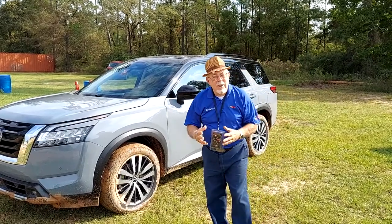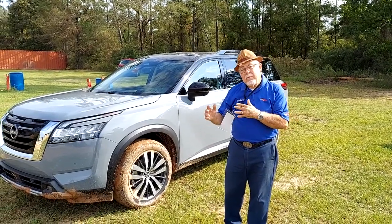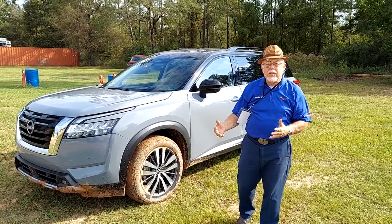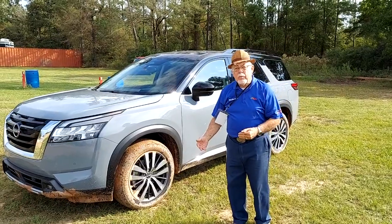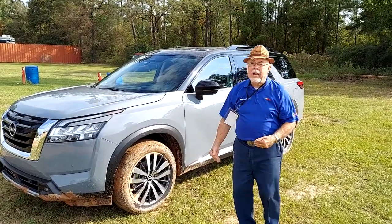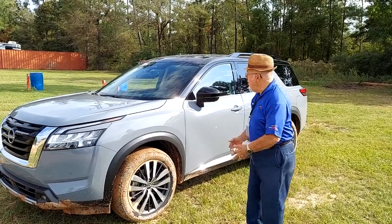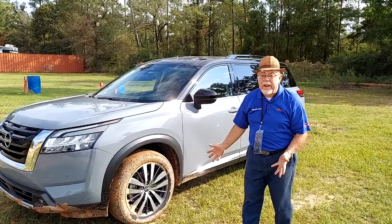Thanks for watching. I'm Alan Gale, your automotive journalist here in East Texas. Instead of up where I normally stay, I am down in the Huntsville area at the General Sam's Off-Road Park with the Texas Motor Press. First car out of the hop I'm getting to test drive on this wonderful acreage is this gorgeous 2022 Nissan Pathfinder.